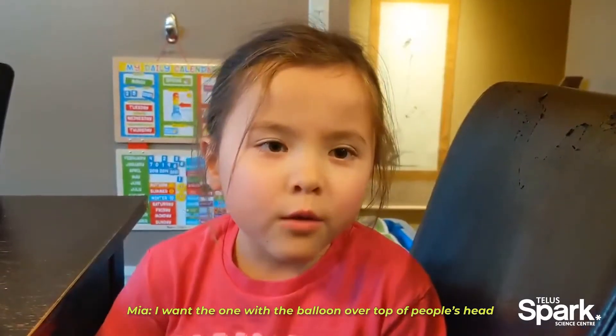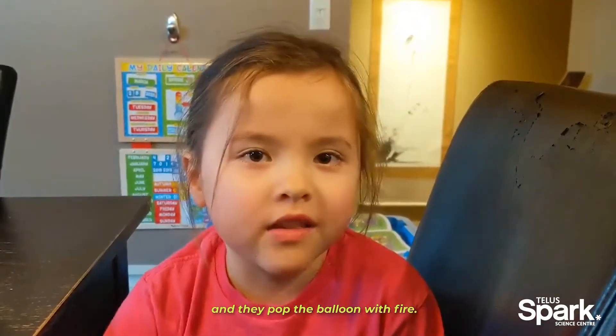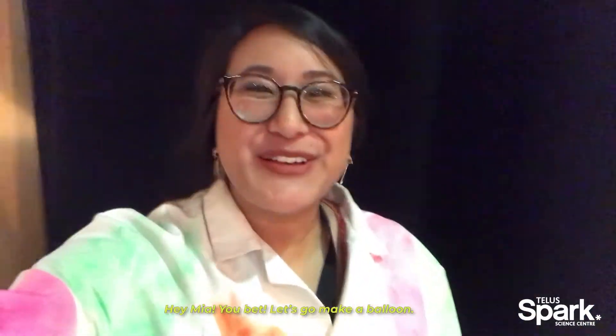I want the one with the balloon over the top of people's head, and they pop the balloon with fire. Hey Mia, you bet! Let's go make a balloon!